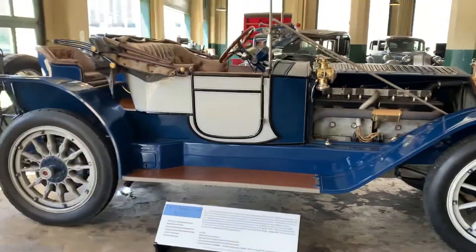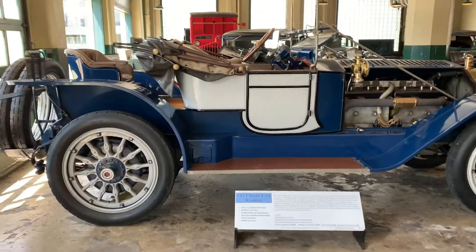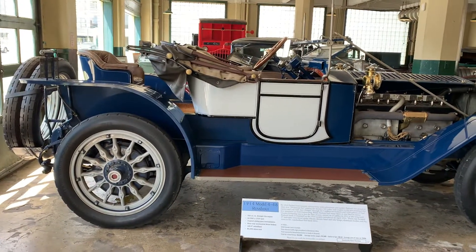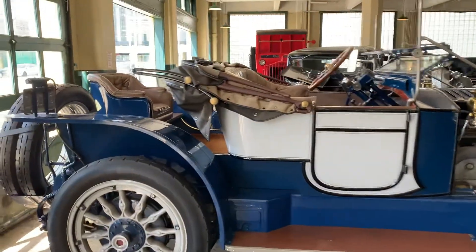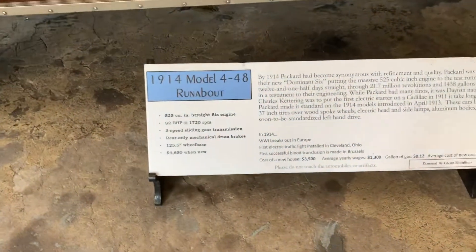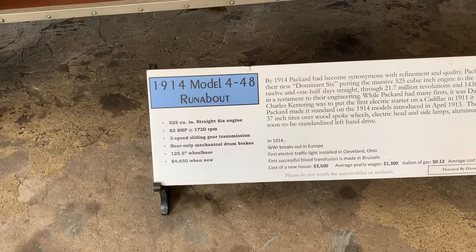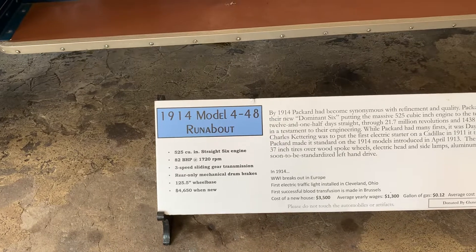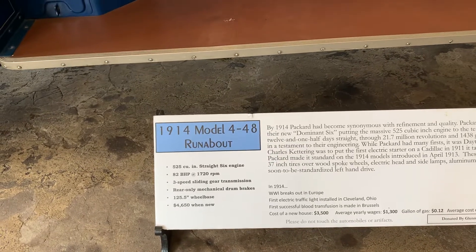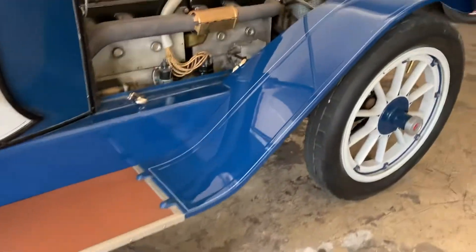And over here we have a 1914 Model 4-48 Runabout. Now, this is amazing — 1914. The Model T had been in production for seven years. You've got your mother-in-law seat back there. It's got a straight six engine, 82 horsepower, three-speed sliding gear transmission, mechanical drums, brakes on the rear — 4,650 pounds. Look at that motor.